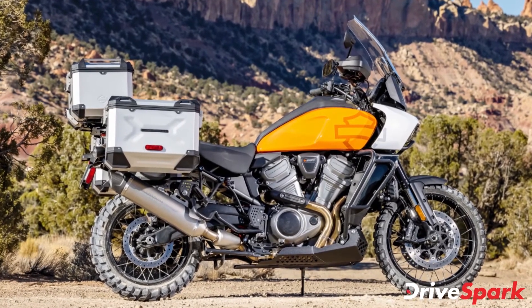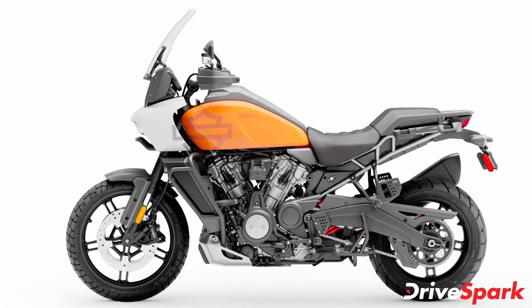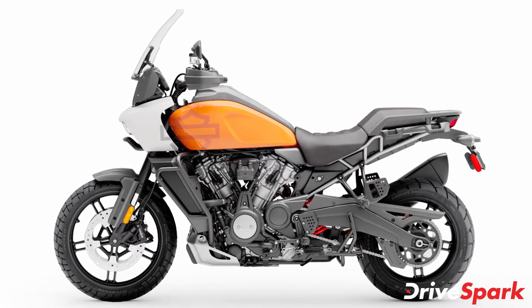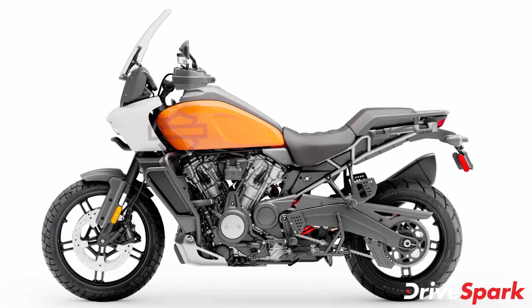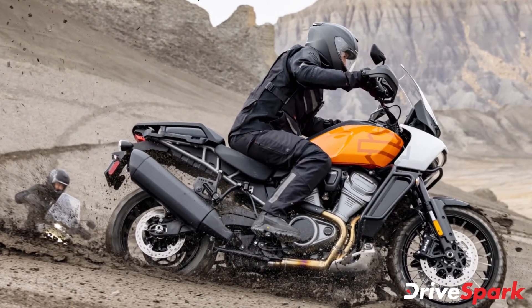On the Panamerica Special, the riding modes also adjust the semi-active suspension. Other rider electronics on the motorcycle include lean-sensitive ABS, traction control, linked braking, torque slip control, and hill-hold control as standard.